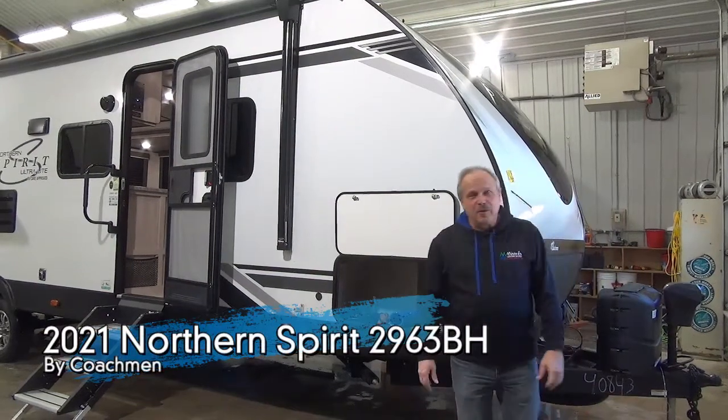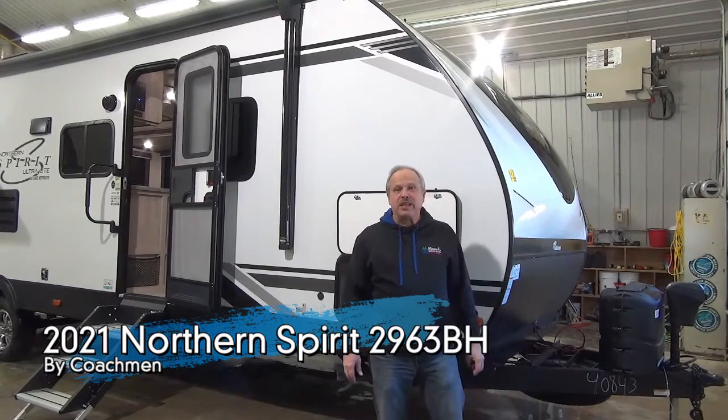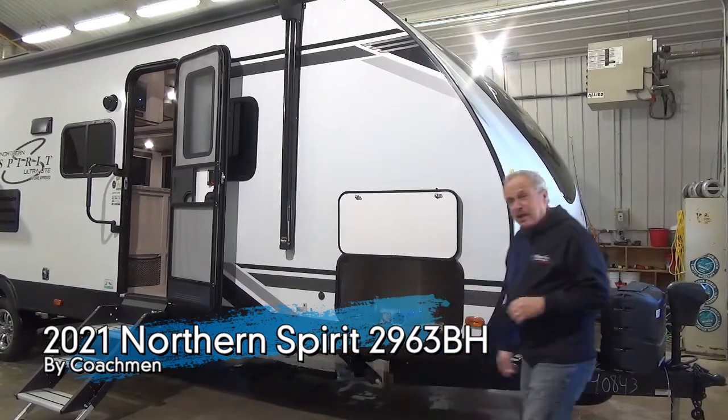I'm Nick with Miner's Leisure World and I'm going to show you the Northern Spirit 2963BH. Pretty cool trailer, by the way.